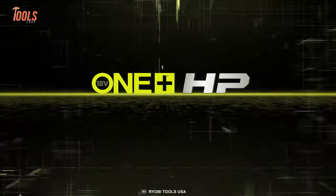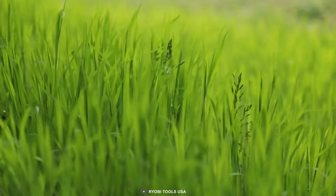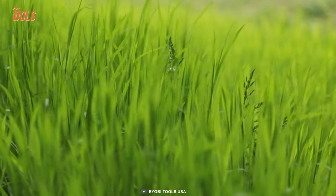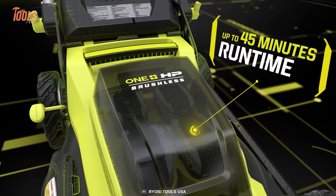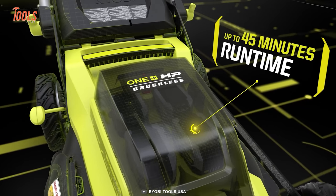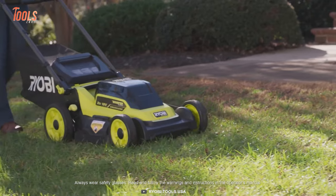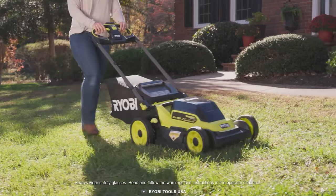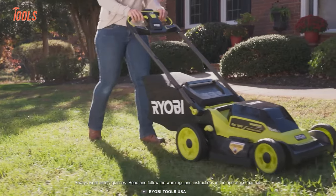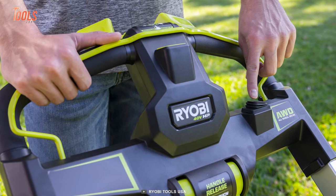For gardeners, the RYOBI Whisper Series self-propelled mower is here to give you a safe and easy way to maintain your green oasis. Equipped with dual active battery ports and RYOBI lithium-ion batteries, this mower can run up to 45 minutes, making it perfect for yards up to one-third of an acre. It eliminates the hassle of pull cords — the push button start gets you going in no time.